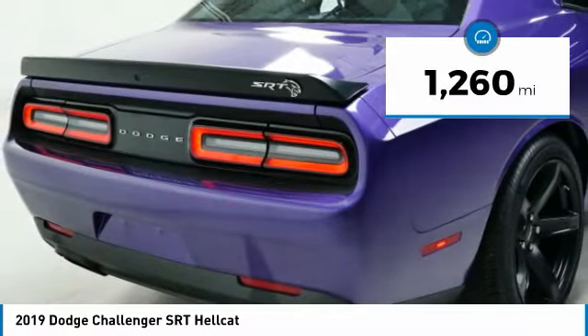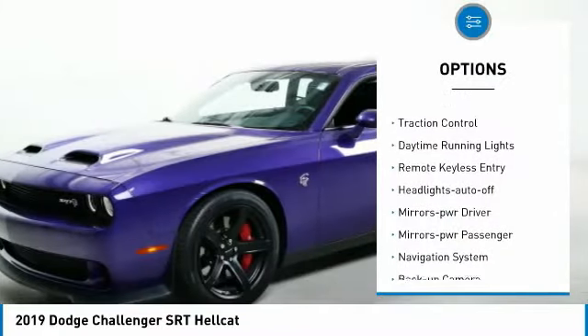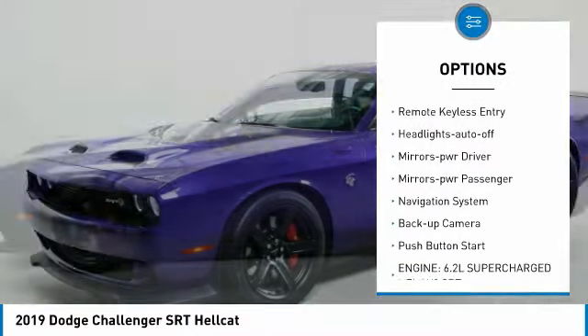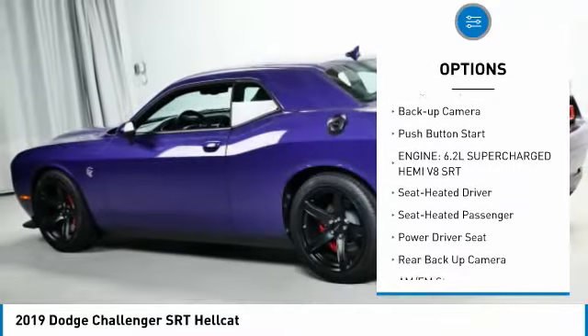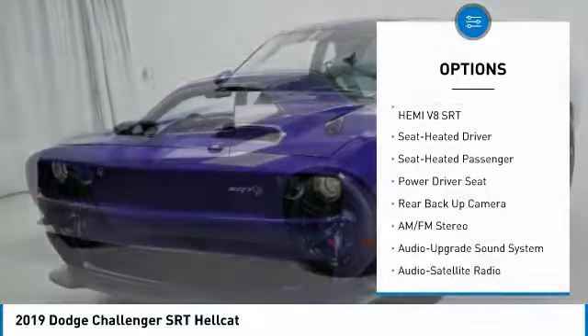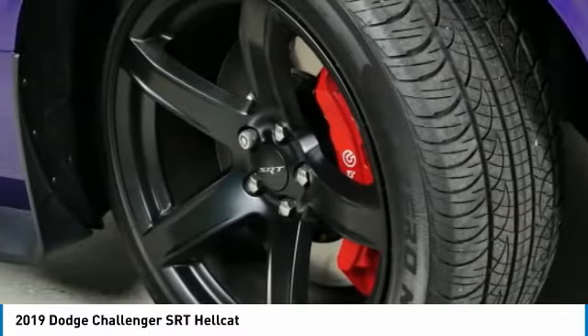This vehicle has less than 2,000 miles. Here are some of this vehicle's great options: aluminum wheels, traction control, daytime running lights, remote keyless entry, headlights auto off, mirror memory, mirrors power passenger, navigation system, backup camera, push button start.